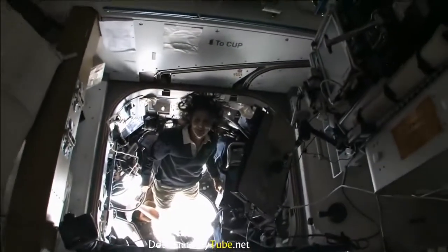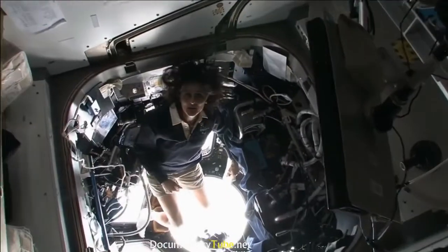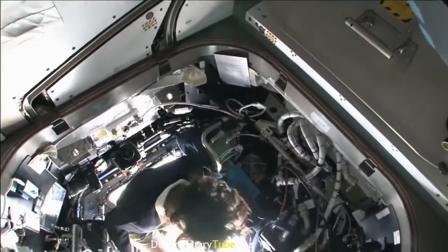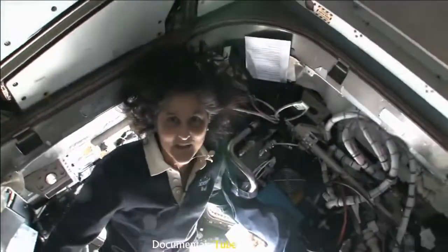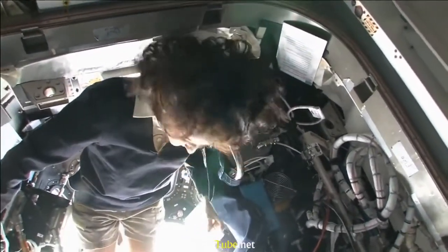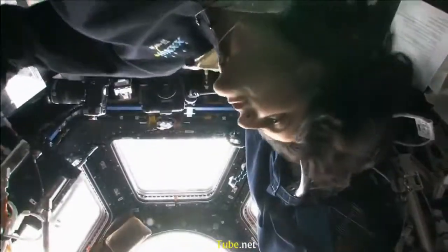It's like a glass-bottom boat. This is the cupola — it sticks down below the space station. It's one of those places you find yourself hanging out in all the time because all you want to do is look back at our planet. Some questions were about what you do in your free time, and you can't help but want to come to the cupola and look outside as much as you can.